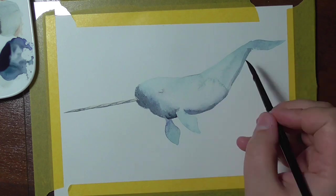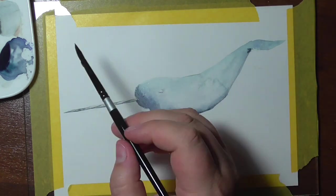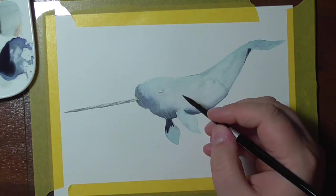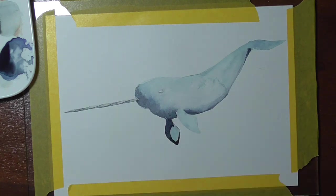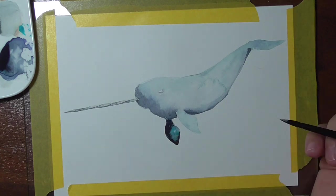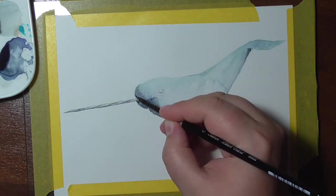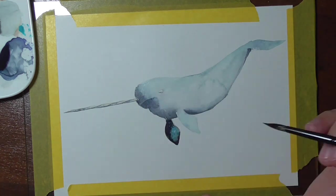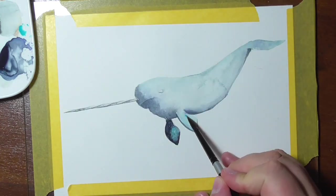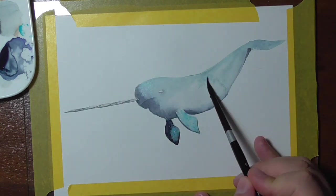Narwhals are found in the northern Atlantic and the Arctic oceans, in the areas around Canada, Greenland, and Russia. Their conservation status is near threatened, as there are still an estimated 50,000 to 170,000 narwhals left. They are hunted by humans, but also by polar bears, who use them for food. The Inuit are allowed to hunt narwhals legally for food, clothing, and art, as it's a very important source of vitamin C and other vitamins for them.